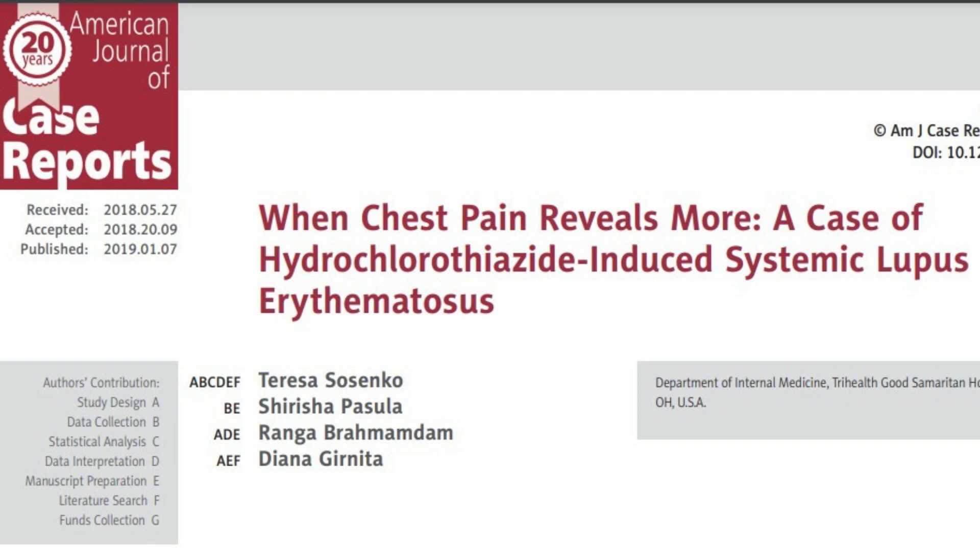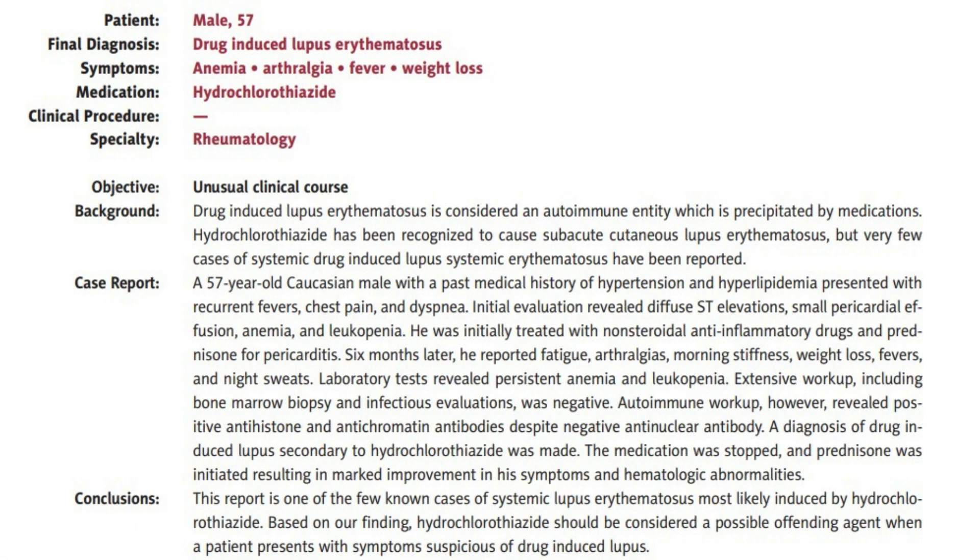In 2019, I published the case of one of my patients. This was a 57-year-old male with a past medical history of high blood pressure and high cholesterol, who presented with recurrent fevers, chest pain, and shortness of breath. After evaluation, it was shown that he had fluid around his heart, anemia, and decreased white blood cells. He was treated with anti-inflammatory medication and prednisone for what was believed to be pericarditis.